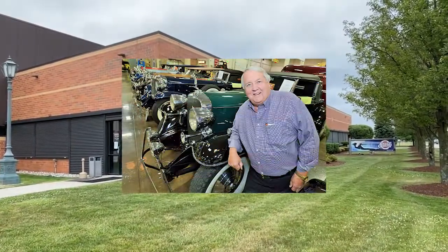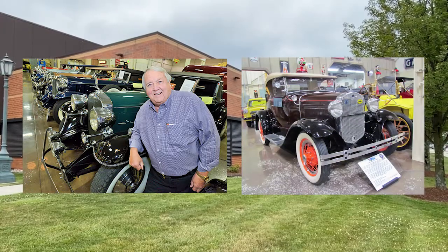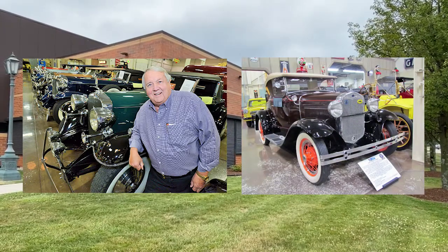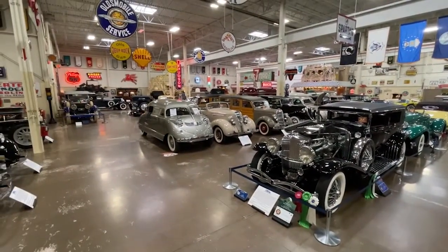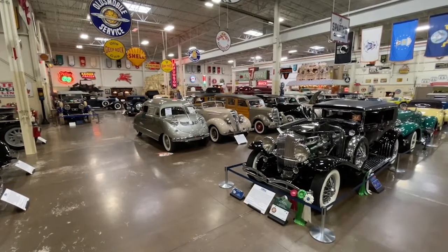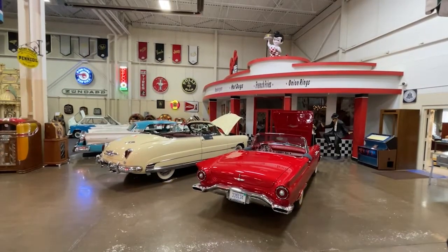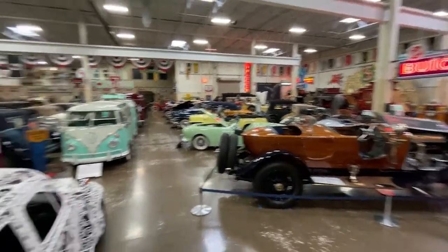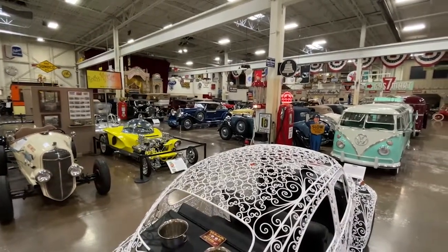In 1990, Detroit area businessman Ted Stahl purchased a 1930 Ford Model A Roadster Deluxe and got to work restoring it for exhibition. That's where his obsession with classic cars began. Over time, the collection grew, and in 2006, he founded the Stahl's Automotive Collection in St. Clair Shores. As the collection outgrew that facility, it moved to a 38,000 square foot building in Chesterfield, Michigan in 2011.